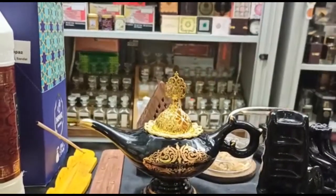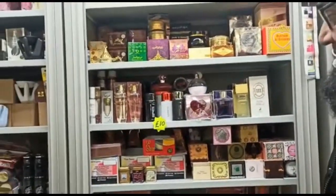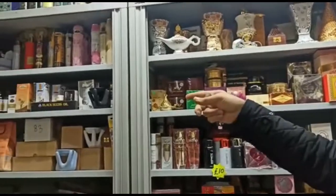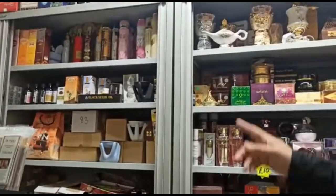I thought it was some magical stuff! No magic here. And what do we have at the back there, Mr. Habib? So you've got some burners, ouds, pure oils like black seed oil which is very beneficial, castor oil, almond oil, black seed salt, air fresheners.